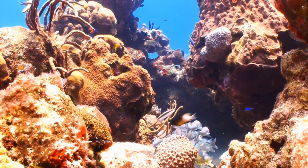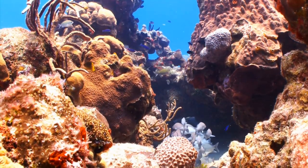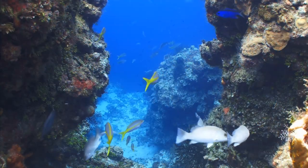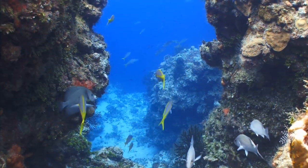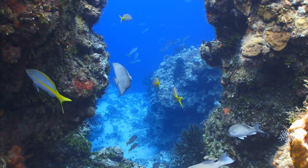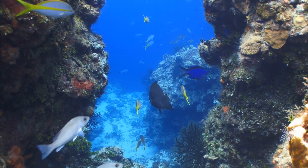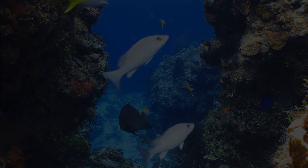In a world where coral reefs are disappearing at an alarming rate, Belize stepped up to the plate and went to bat for them. These reefs are as much a part of their culture and identity as they are of their environment and economy. It won't be easy to keep protecting them, but with these restoration efforts, hopefully they at least stand a chance.